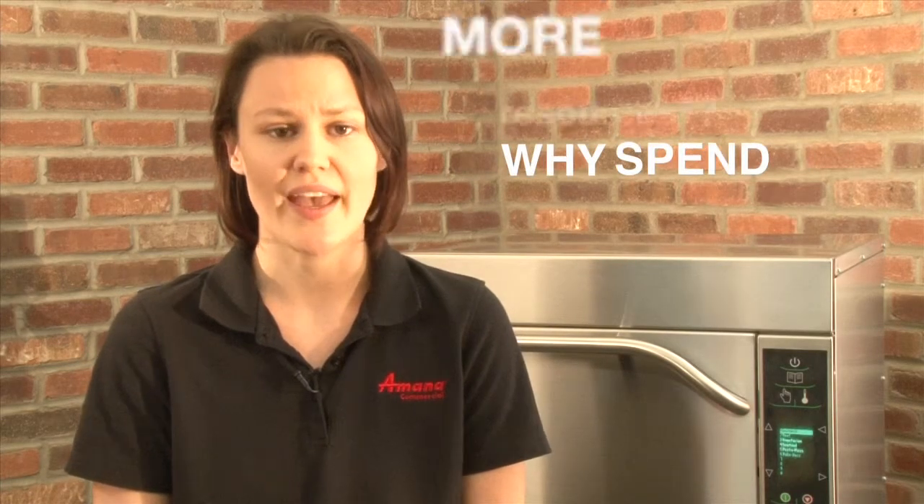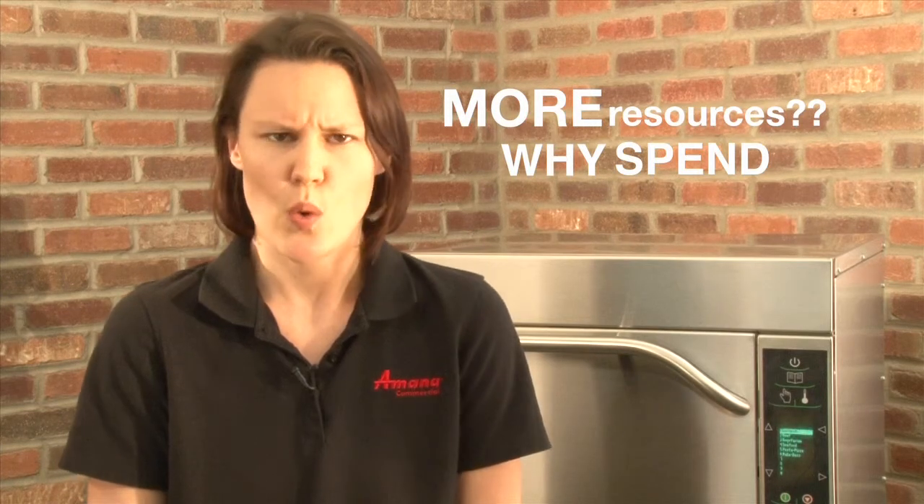Why demo? It's expensive, it's time consuming, and it doesn't guarantee a purchase. Why spend the resources? Because a product demonstration creates meaningful, memorable, one-on-one interaction with the customer. When a customer actually sees the speed of the oven and tastes the results, you've created a sensory experience not easily forgotten.